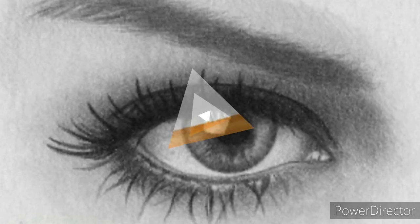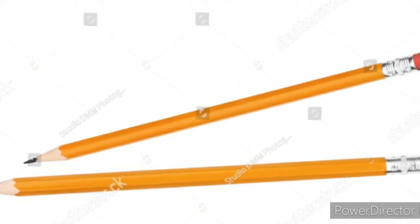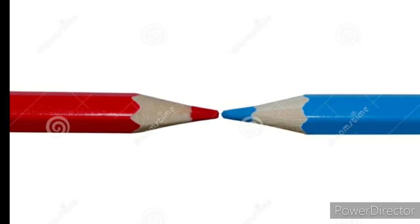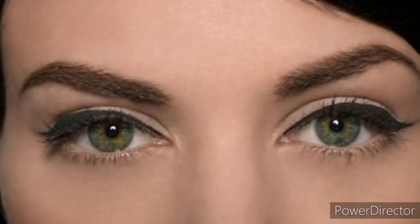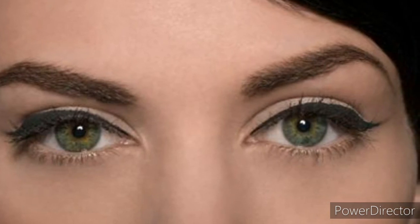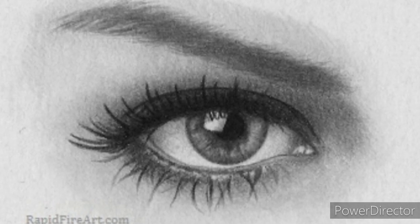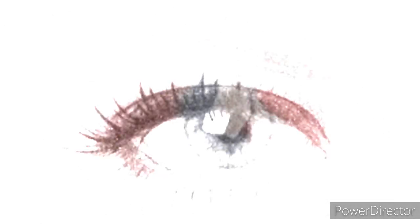Let us take an example. Take two sharp pencils, one in each hand, stretch your arms forward, and try touching the tips of the pencils — first with one eye open, and then with both eyes open. You will find that it is difficult to touch the tips together with one eye open, but much easier when both eyes are open. This is because with both eyes open we can judge the distance of the pencil tips more accurately.